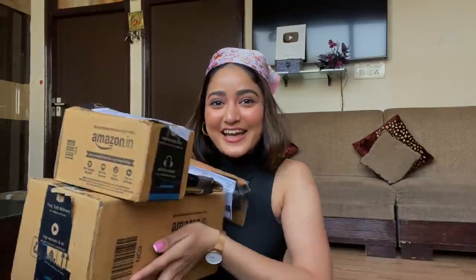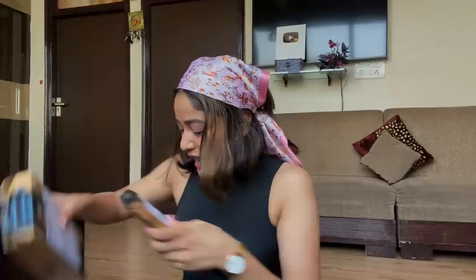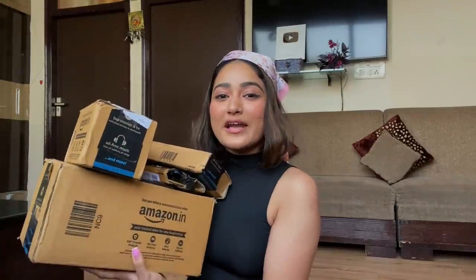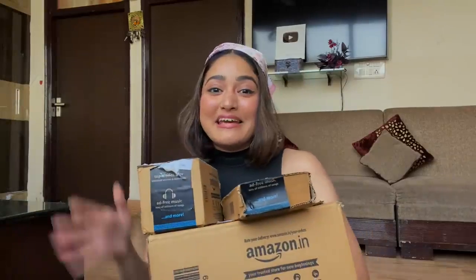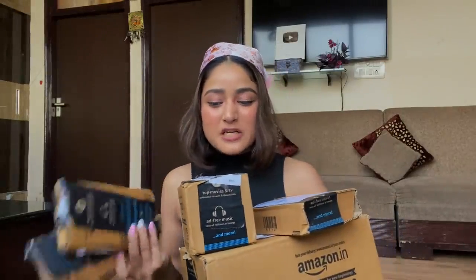Hi guys, welcome back to my channel! So I went crazy with my Amazon shopping — I just received the packages and haven't opened anything because I wanted to open everything with you guys. I got many hair care, skin care, and beauty products for myself this time from Amazon.